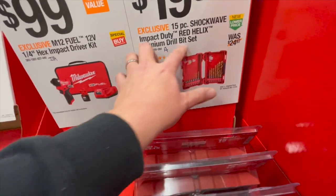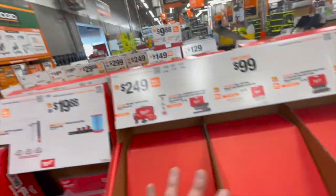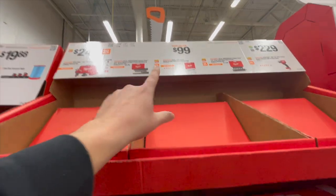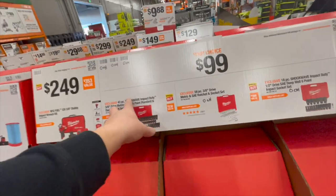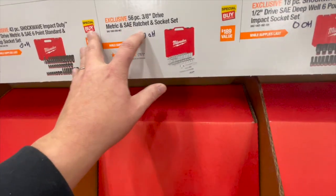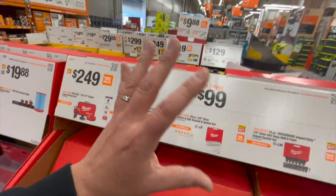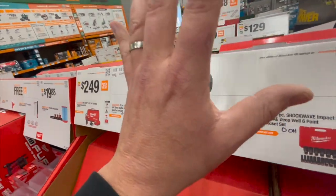$19.97 gets you the 15-piece Shockwave impact-duty red helix titanium drill bit set. Like I said, they're still not here — I bet they're sold out. I have not seen this yet at a Home Depot near me. I bet those sold out immediately. $100 for a 43-piece Milwaukee with the hard case impact driver kit, or the 3/8 metric and SAE ratcheting and socket set, or the 18-piece Shockwave deep impact-rated sockets. These have been sold out for a while — they're very hard to find.